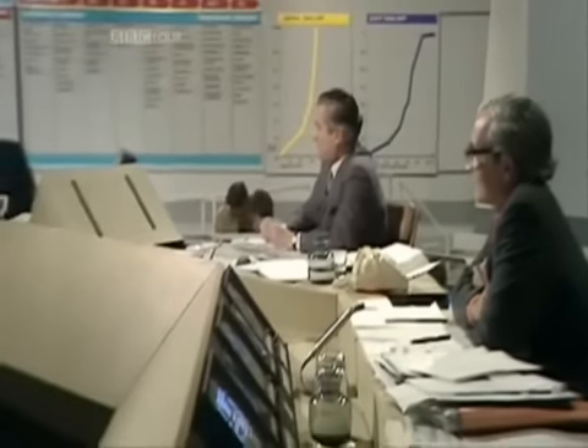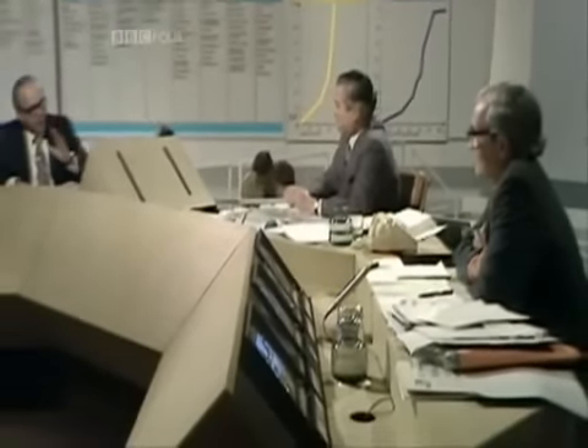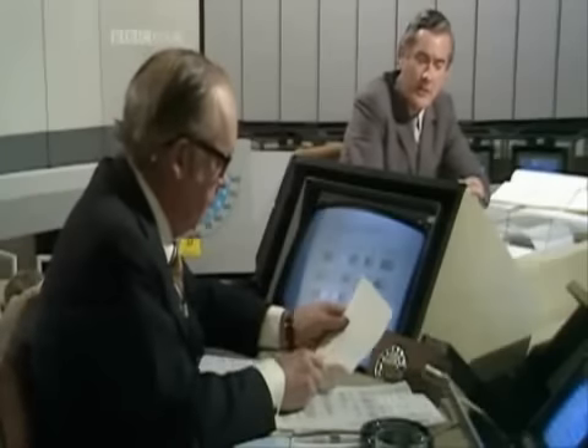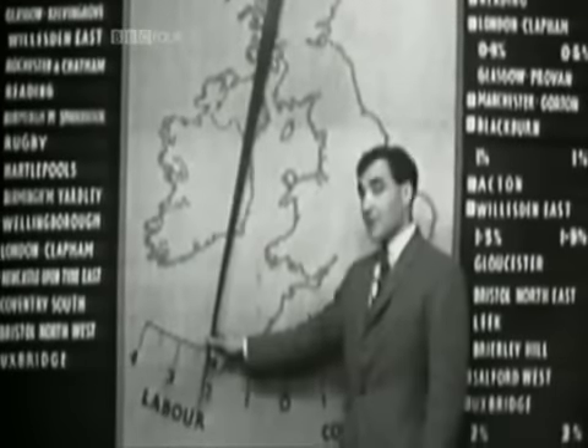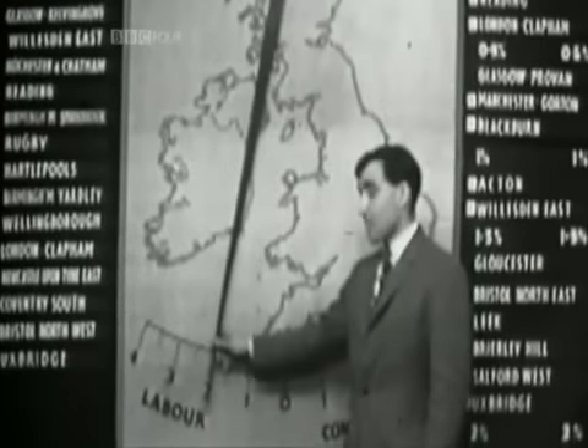They do this partly by building a stupid great desk for the host to sit behind, showing off like they're in a sci-fi film. Conservative share the vote in Torbay — static. God, this is the most boring Star Trek episode I've ever seen. But they mainly do it with visual trickery. Visual trickery began with the swing-o-meter, which was neat, simple and easy — which is precisely why it couldn't last.